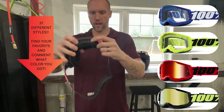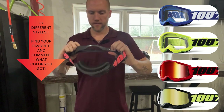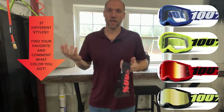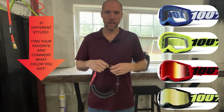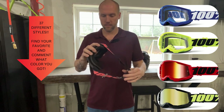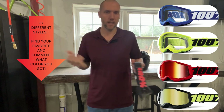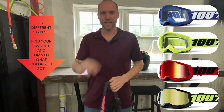Links for all these are in the description. Like, subscribe, and share. Let me know if you got value out of this — say hey, I've got those goggles and I love them, or let people know if that helmet runs a little big or small. Appreciate it, thanks guys.